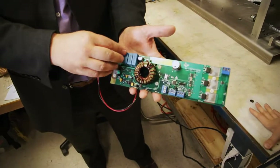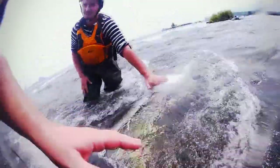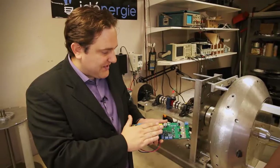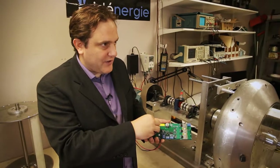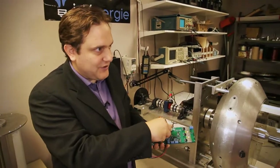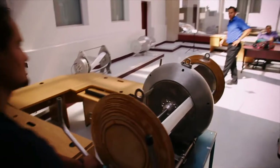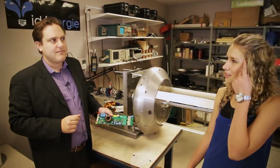The converter has two tasks. The first one is to regulate the rotational speed of the turbine in order to extract maximum energy out of the water flow. The second role is to convert the electricity — the three-phase AC current — into DC current for the electrical loads such as batteries. It's a little like the brain of the operation.